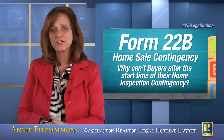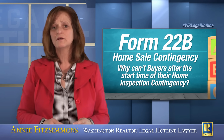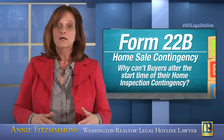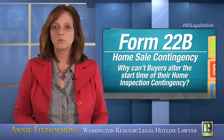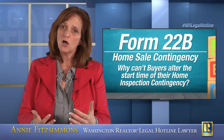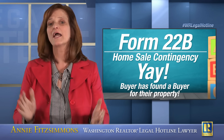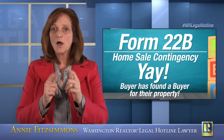Buyer, if you're a home sale contingent buyer and you also want a home inspection, go do your inspection of seller's property up front. Now, with that background out of the way, buyer is just trucking along trying to find a buyer for their property. They get a buyer. Things get complicated here.